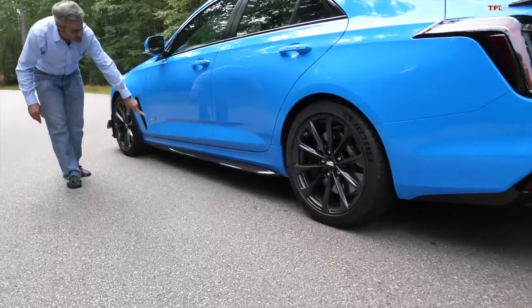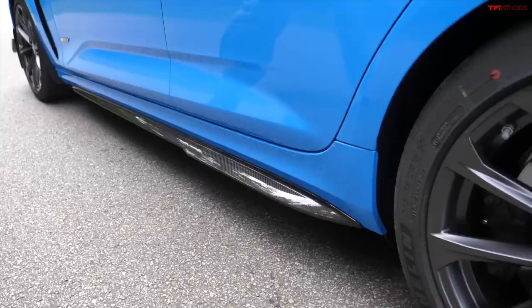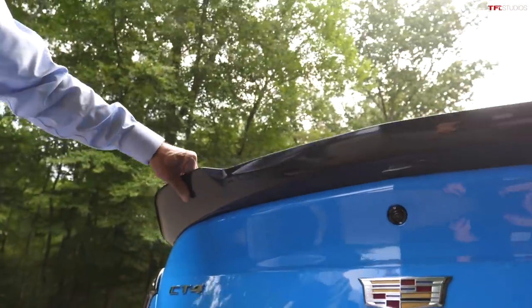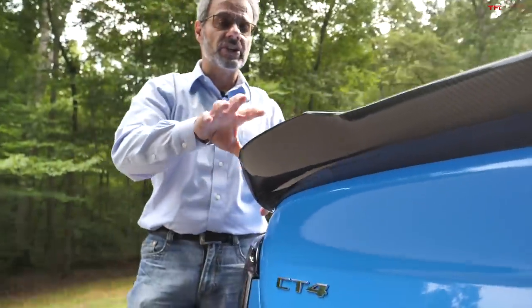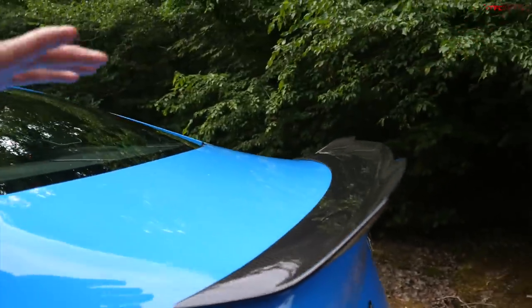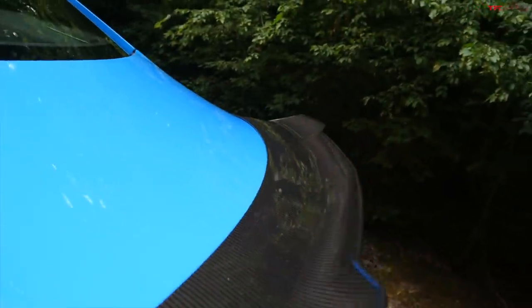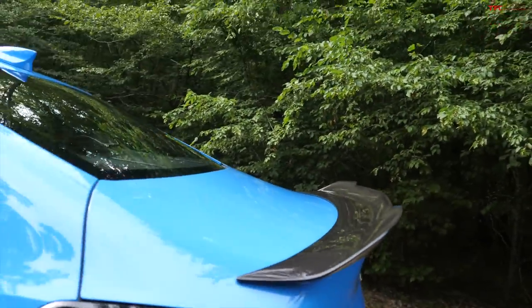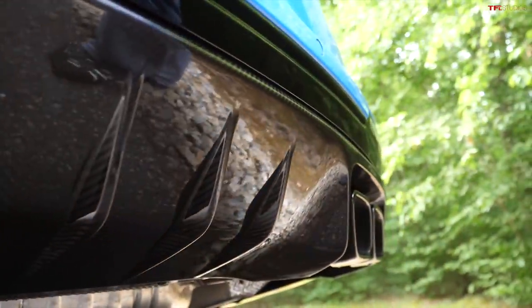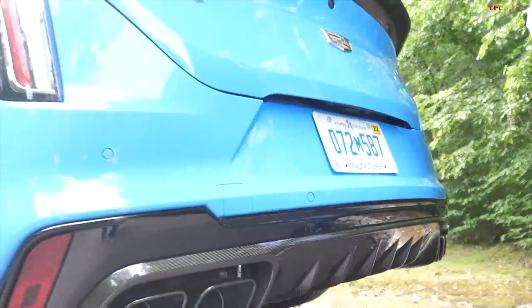Going from the vents, we also have the side skirts — part of the second carbon fiber package on the car. Coming towards the rear, look at this spoiler. This thing is huge, and it's part of carbon fiber package one. The whole car actually produces about 160 pounds of downforce. This is certainly the biggest carbon fiber spoiler I've ever seen on a production vehicle, especially a luxury sedan. Down below in the rear, we've also got a diffuser. All of this stuff nets out to looking cool and maybe a little bit boy racer, but it works.